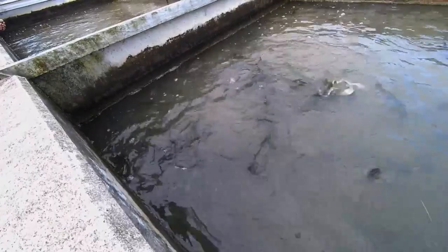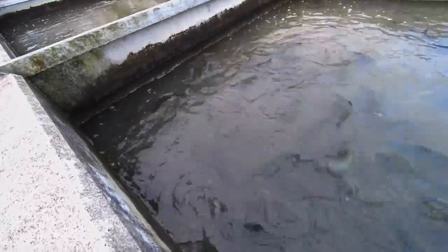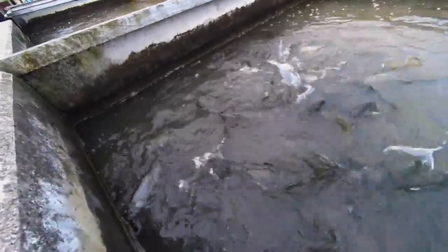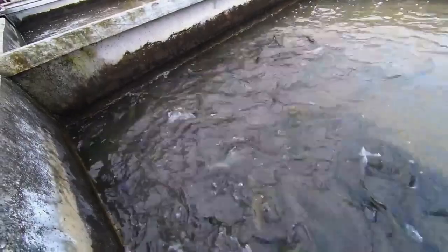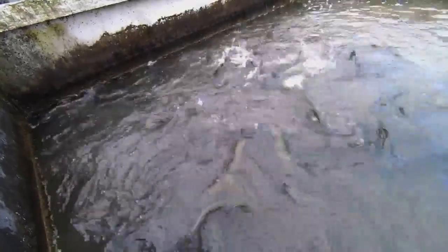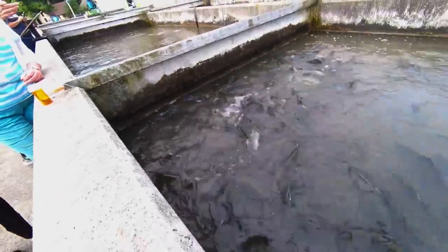Is this the only fish hatchery in the state? No, there's multiple fish hatcheries in Iowa. Look at that — look at them. You can see the rainbow colors and the spots on them.